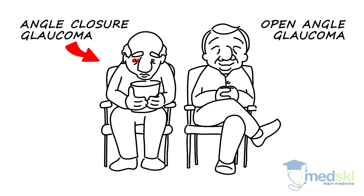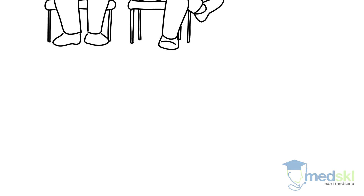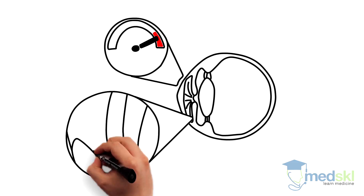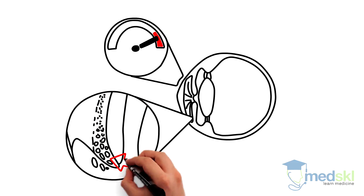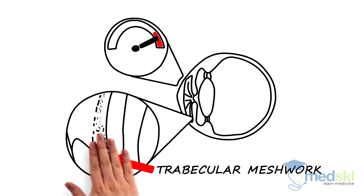This is a very common condition which affects nearly 3% of the population. Patients with chronic open angle glaucoma develop high pressures in the eye when the drainage system in the eye, known as the trabecular meshwork, degenerates and becomes obstructed.